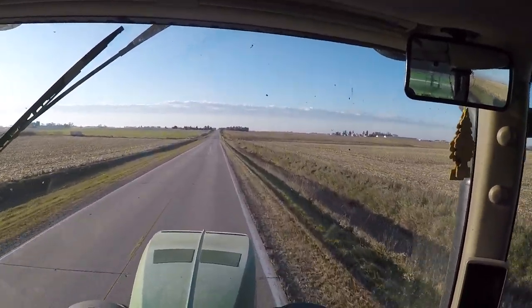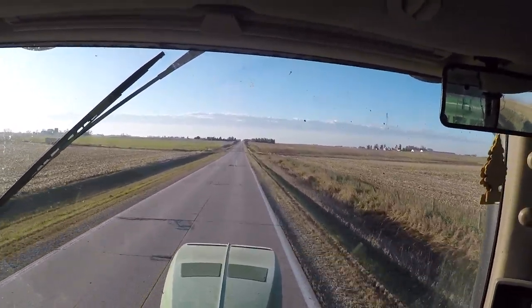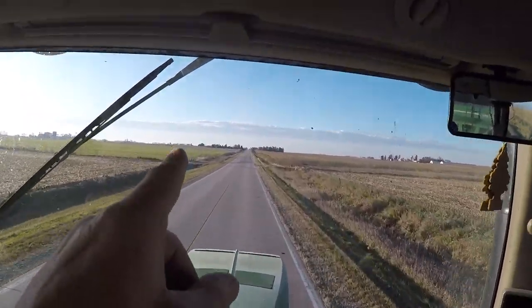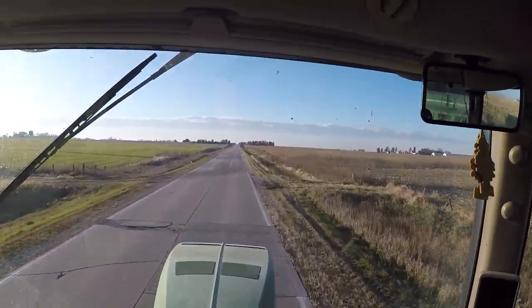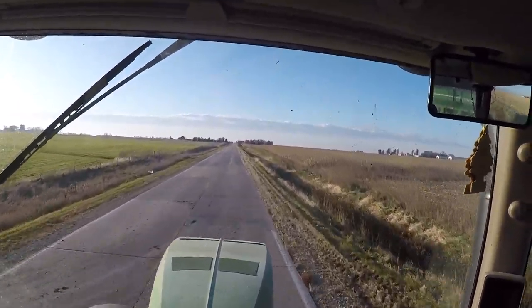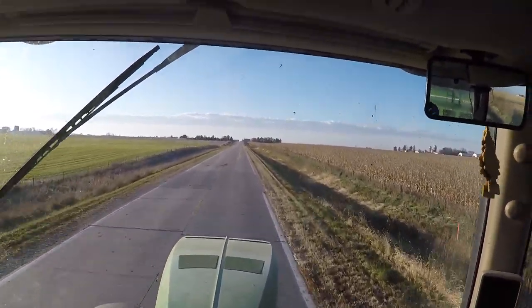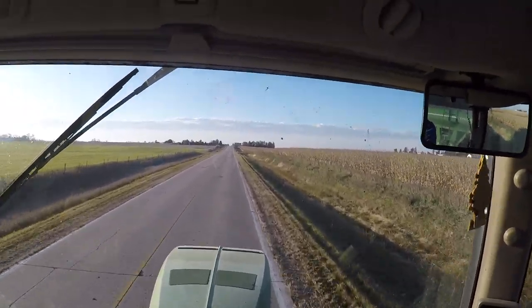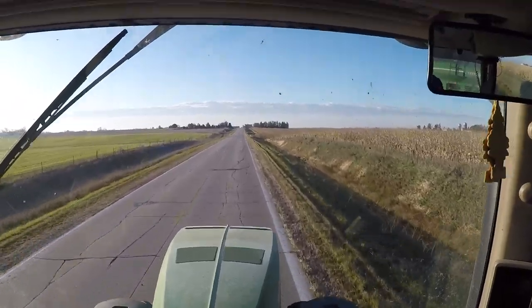We were over there last night and did some — I think there's about 70 acres left over there. Then we have another field right outside of that town over there, which I think there's 80 acres there. I'm thinking we're going to get done today but it's kind of slow going. We're hauling up to our bins and it's kind of a long way to go. If we don't get done today, I'd say we're done by noon tomorrow.